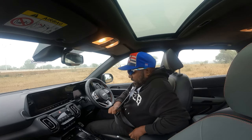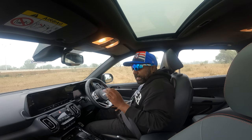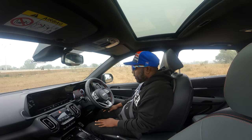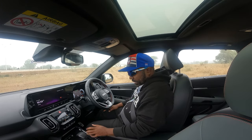Well, this is the torque converter diesel automatic 1.5 litre diesel. I've already given you an overview of how it feels to drive, so for now let's get going.